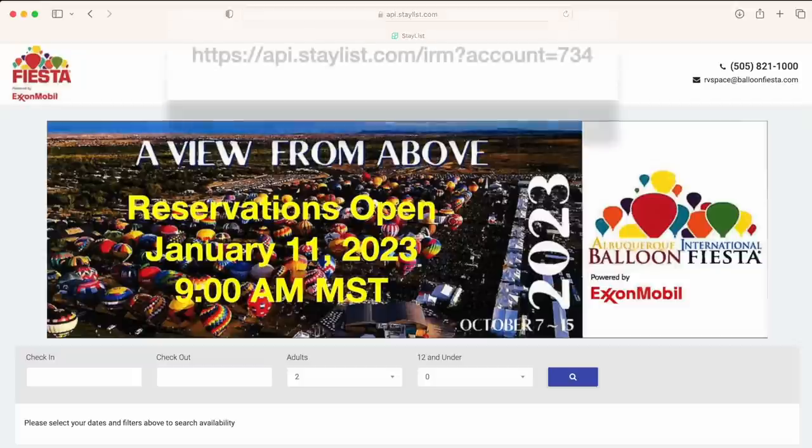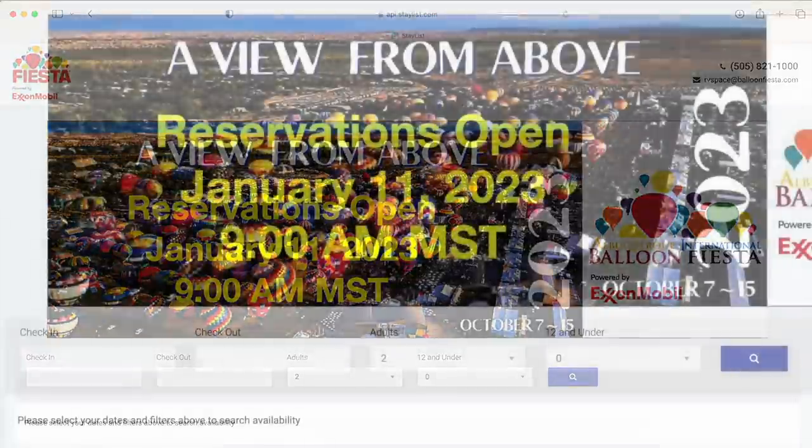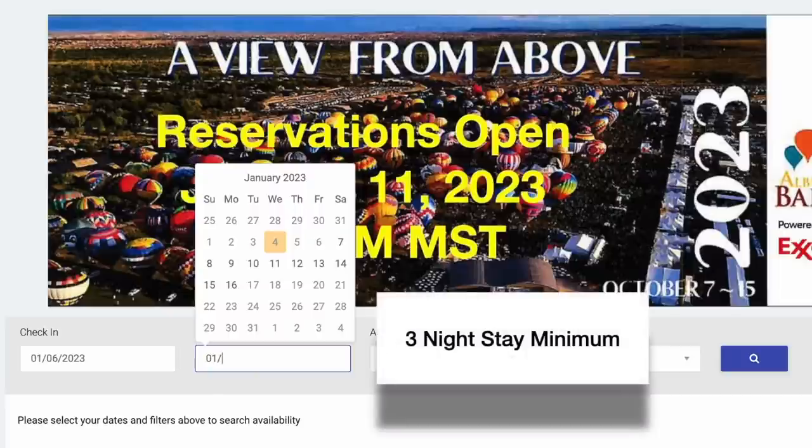Hopefully you have already bookmarked the website so that you can call up the page quickly when reservations open on January 11th at 9am Mountain Time. Once on the reservation site, click to enter your check-in and check-out dates. You can use the pop-up calendar or just type in the dates. By the way, there is a minimum three-night stay.